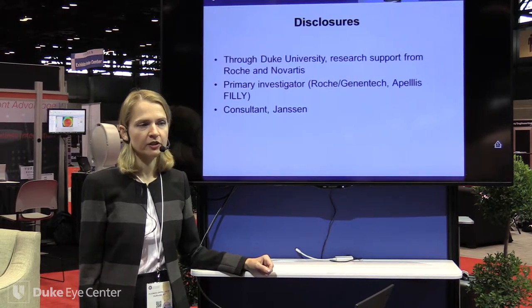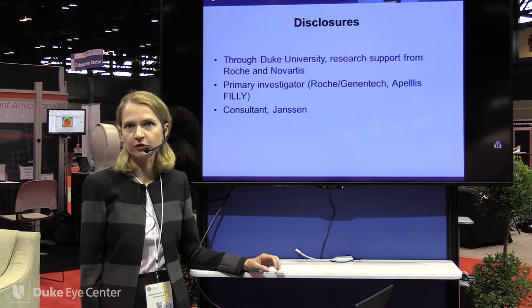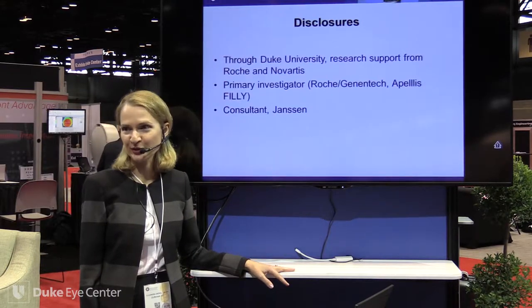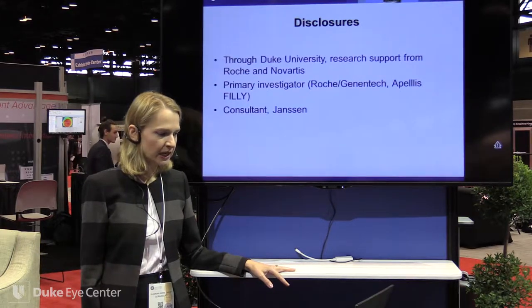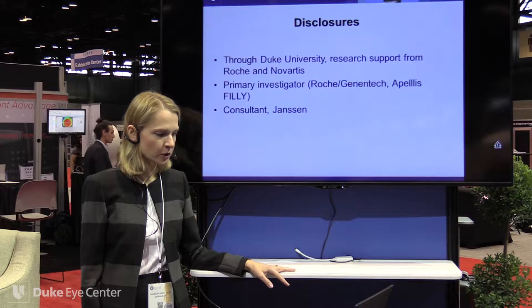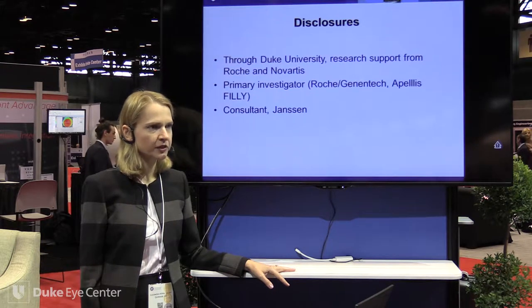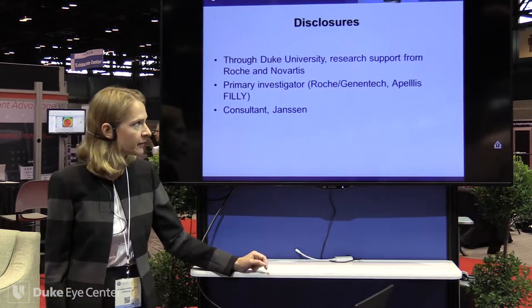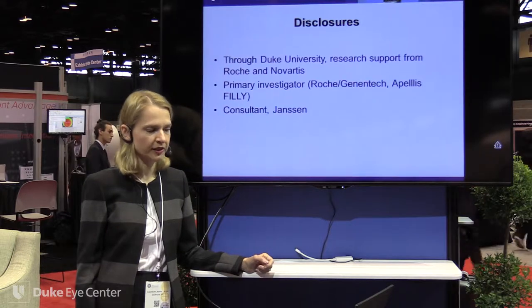We have a collection of autopsy eyes at Duke that we can mine for such research, but that won't be the focus of this presentation. I serve as PI for the Lampalizumab study through Roche Genentech and the Phase II Apellis study, with others as co-investigator. We're also very excited about the Janssen study, and I help advise on their microperimetry secondary endpoint.